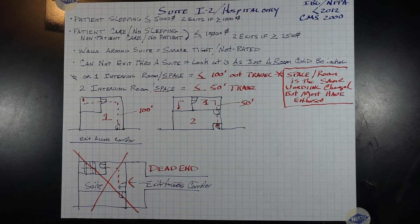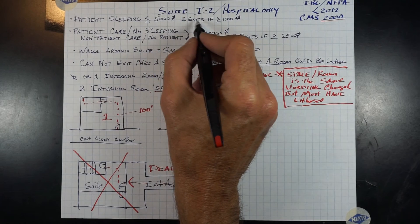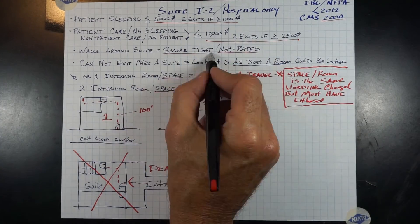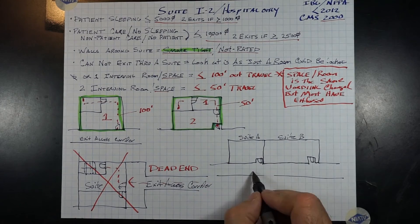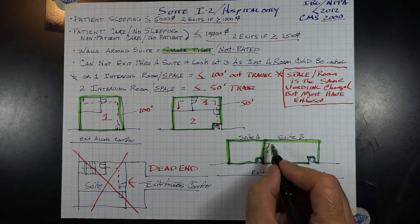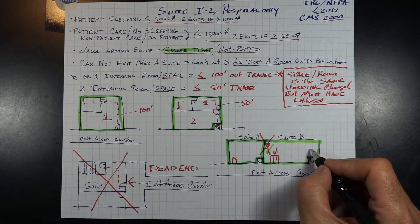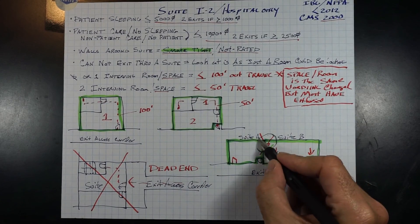Let's review. CMS is presently under the 2000 NFPA: 5,000 square feet or less for patient sleeping suites; over 1,000 square feet requires two exits. Non-patient care and patient care suites with no sleeping can be up to 10,000 square feet, but over 2,500 requires two exits. The suite shall have a smoke-tight wall surrounding it. If two suites back up to each other, a smoke-tight wall shall separate them. If a suite requires a second way out, you are not allowed to exit through another suite — they can be connected, but you cannot use it as an exit. You must create a second door leading to the exit access corridor. This changes once the 2012 codes are adopted.